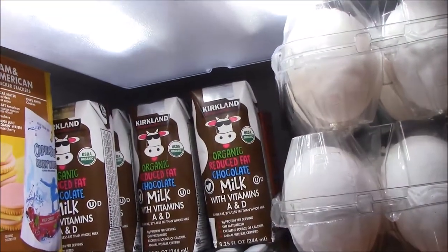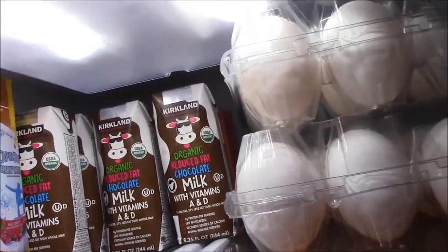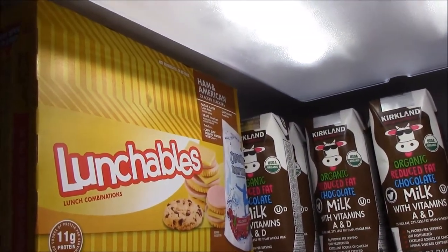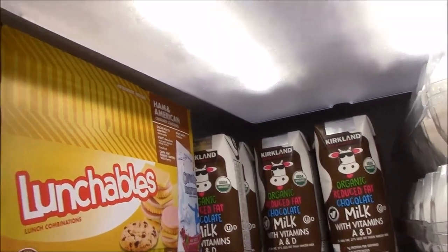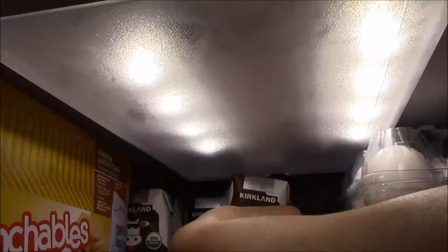This is for lunch for my son and his cousins that come over. That's my son's organic chocolate milk. There's also some Lunchables — I don't usually give him a lot; I like him to eat healthier food. We have some baking soda in the back just to absorb the odor. Then we have a drawer for fruits so my son can easily see them — he loves strawberries, oranges, and apples.